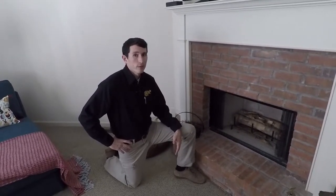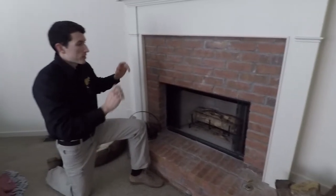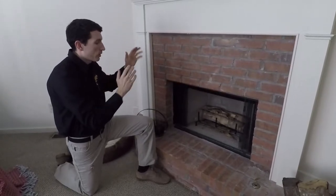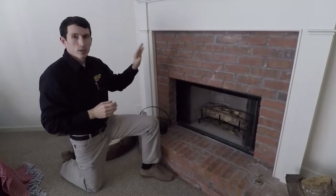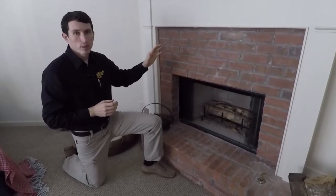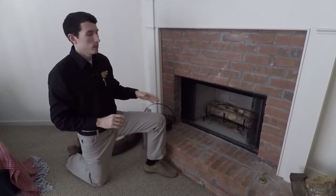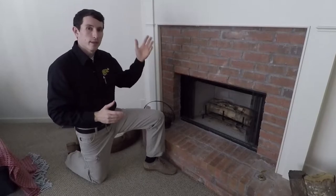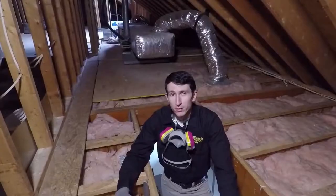One of the other areas they love to hide in and live in are chimney spaces. They can habitate up in here and you may hear what sounds like chittering, squeaking, or clawing that may sound like birds. This is something you definitely want to pay attention to, but you also want to have a professional take care of. And what you also never want to do is light a fire in the fireplace thinking you might evict them, as that may ultimately just kill the young or any raccoons that are habitating inside that chimney.